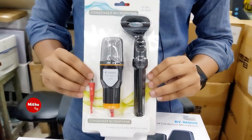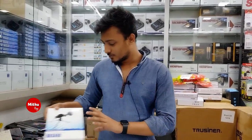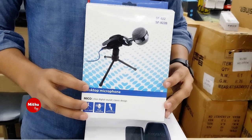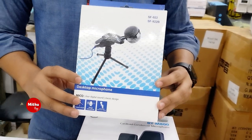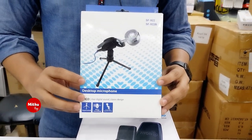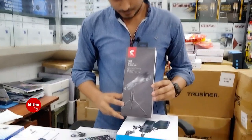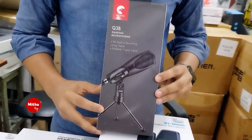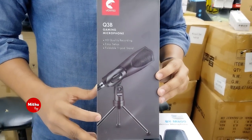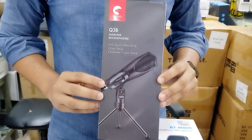This microphone is available at a price of 115. The model is SF922. It is compatible with computer, mobile, and PC. The price is also available at 2015. This model, SF922, works with laptop and PC.